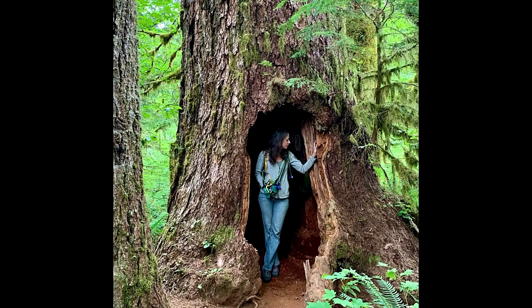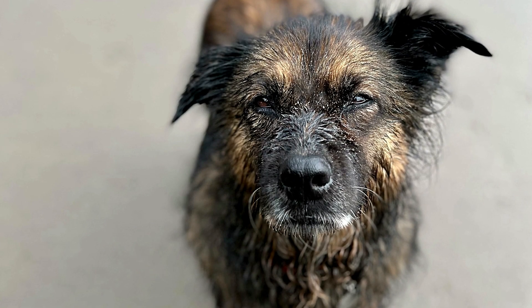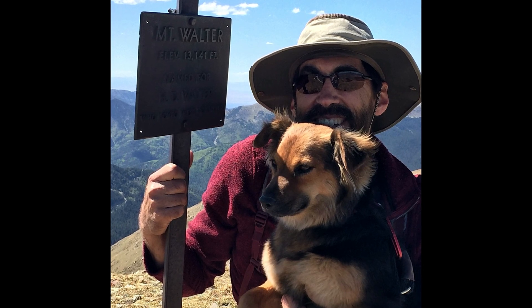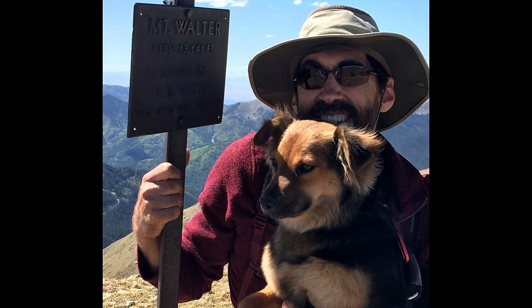Hey, I'm Becky, and welcome to our channel. Mead and I just started traveling full time with our dogs Fern and Ivy, and this video marks the beginning of a new chapter in our lives.